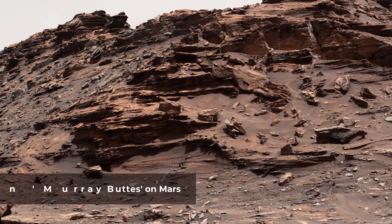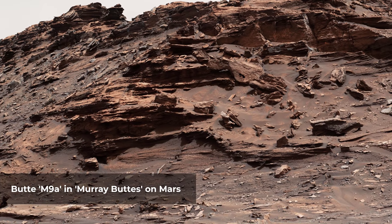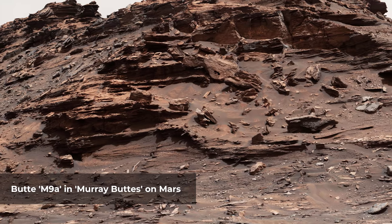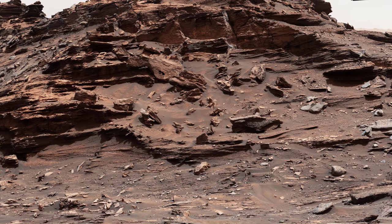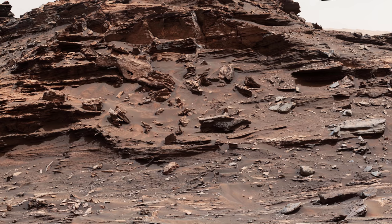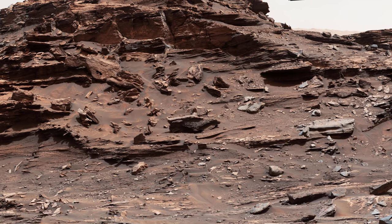The top of the butte in this scene, from the Mastcam-Z on NASA's Curiosity Mars rover, stands about 16 feet above the rover and about 82 feet east-southeast of the rover. Mastcam's right-eye camera took the component images of this mosaic. The site is in the scenic Murray Buttes area, where individual buttes and mesas were assigned numbers. This one is M9A.